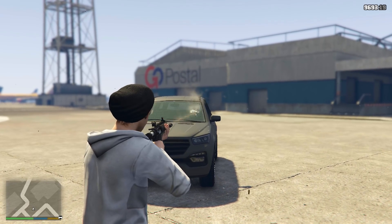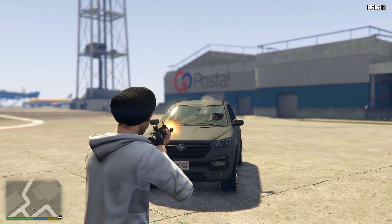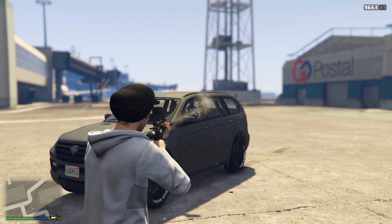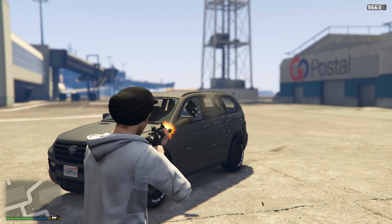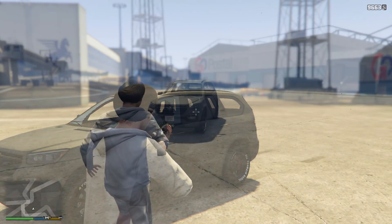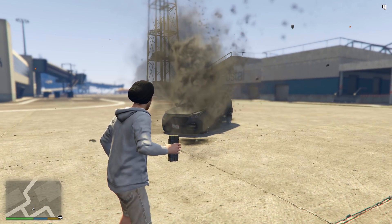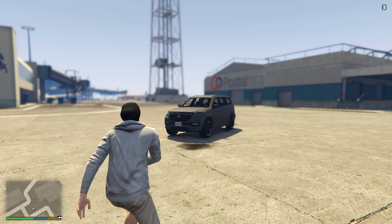Moving on to bulletproof resistance — this vehicle is not completely bulletproof, but the windows are bullet-resistant, giving this a score of 3 out of 5. The windows can withstand quite a few shots. And it takes 3 sticky bombs to destroy the XLS, giving it a fairly good resistance to explosives.